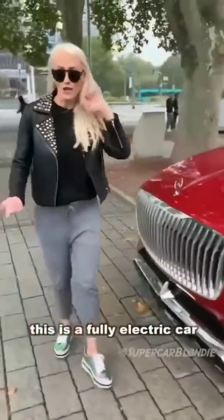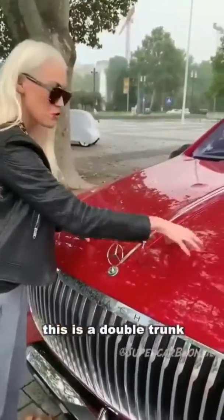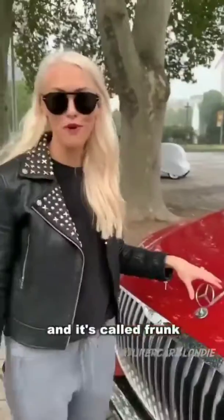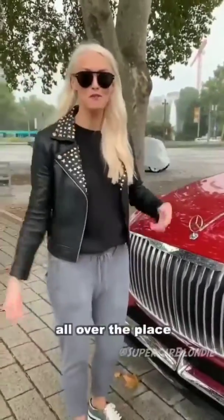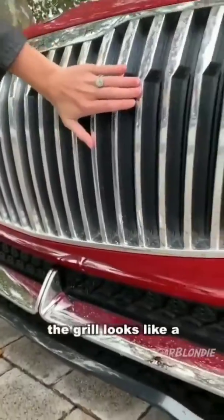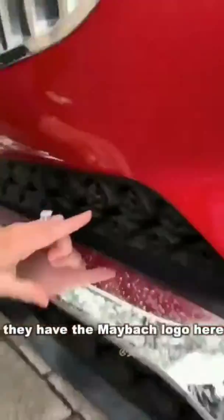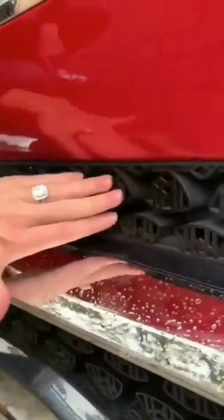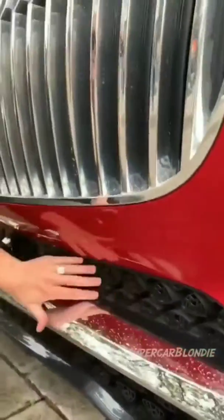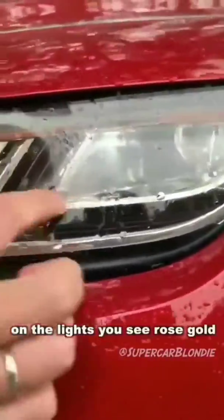This is a fully electric car, which means in the front you have room for luggage — this is a double trunk in the front, called a frunk. Typical of Maybach, the grille looks like a pinstripe suit. For the first time, they have the Maybach logo on the mesh for the air intakes. On the lights, you can see all the rose gold trimmings — it almost looks like a diamond ring with a rose gold band.